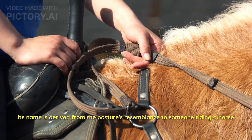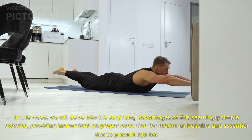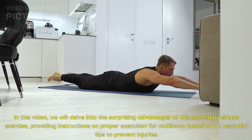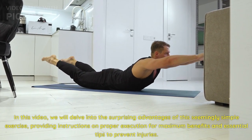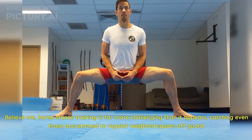Its name is derived from the posture's resemblance to someone riding a horse. In this video, we will delve into the surprising advantages of this seemingly simple exercise, providing instructions on proper execution, maximum benefits, and essential tips to prevent injuries. Horse stance training is far more challenging than it appears, catching even those accustomed to regular weighted squats off-guard.